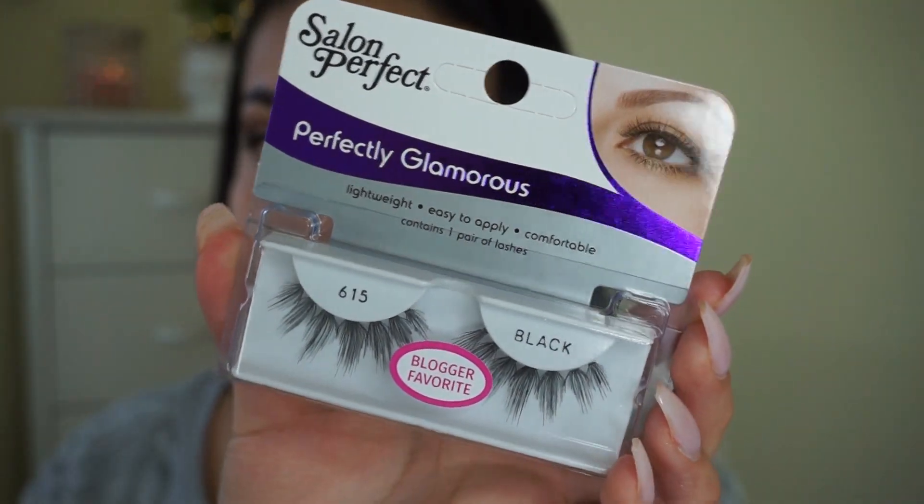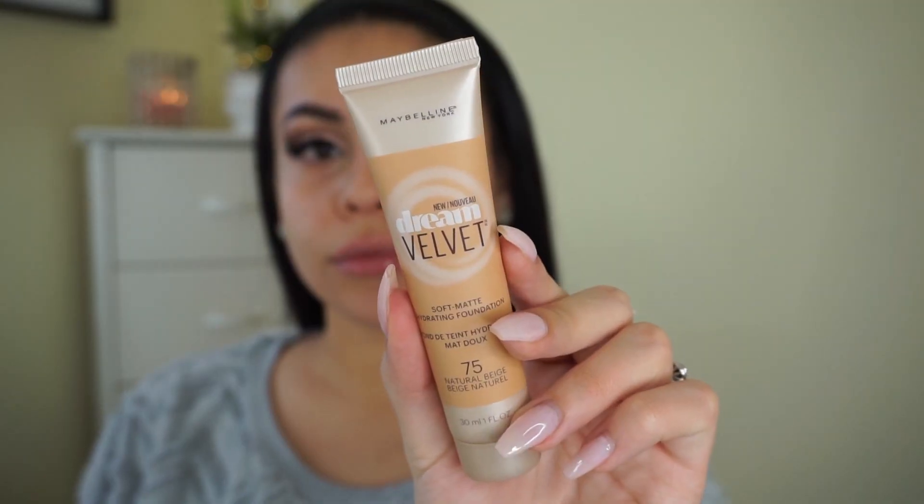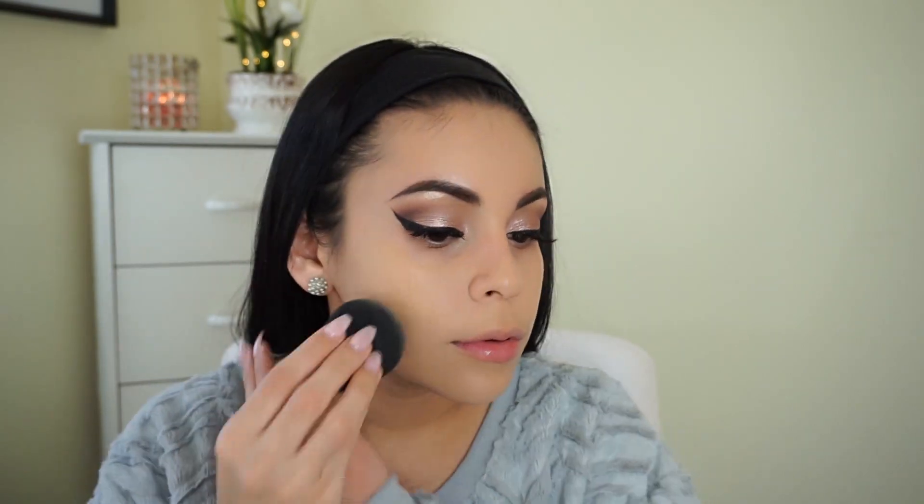Then I'm going in with the Salon Perfect lashes. Moving on to the face, I'm using this Hard Candy Shine Free Primer, which is one of my faves. Then I'm picking up my Maybelline Dream Velvet Foundation in number 75 — I just did a first impression on this, linked below. I think this color is a little too light for me; it does oxidize but I could have gone a shade darker. I still made it work though — it gives really nice coverage and looks very natural. I'm blending it in with my Beauty Blender.